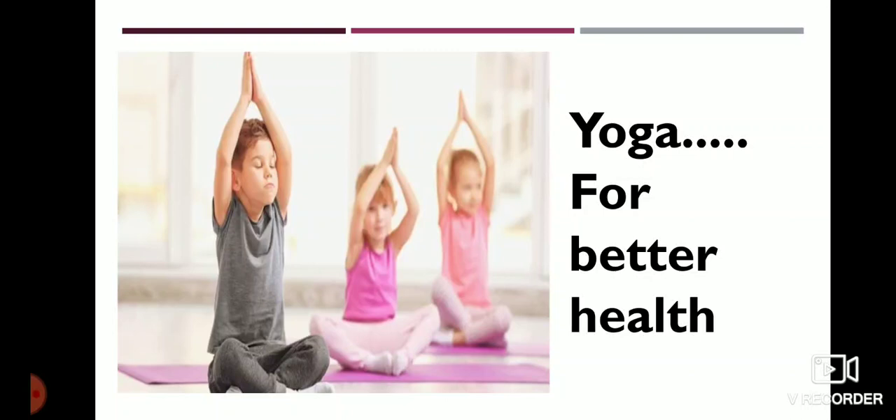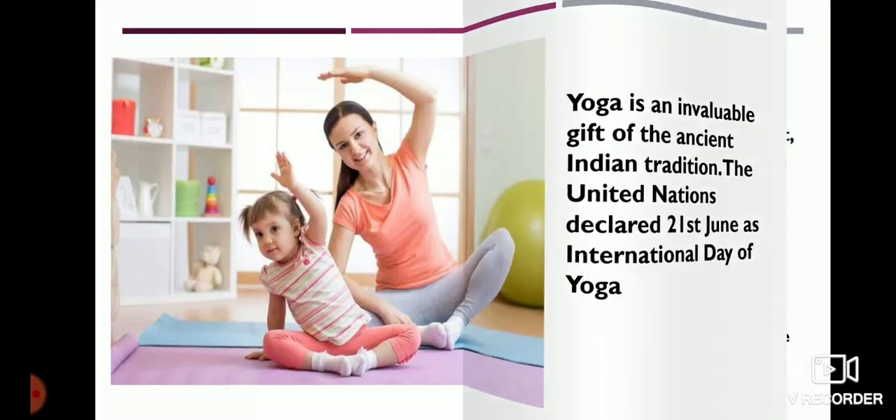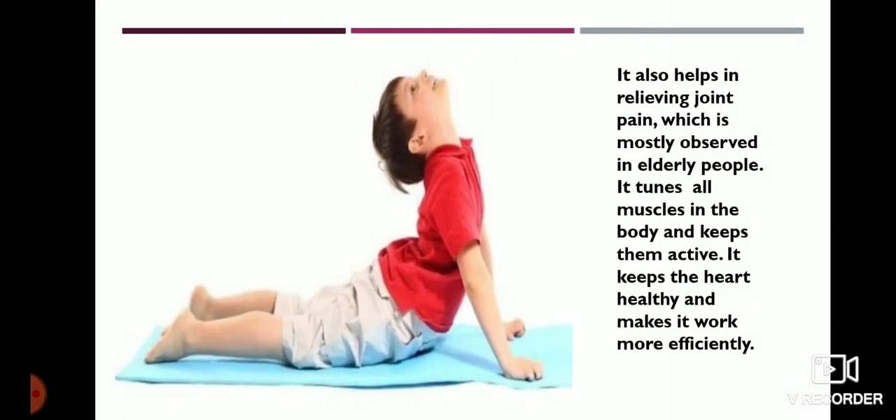Yoga is an invaluable gift of the ancient Indian tradition. The United Nations declared 21st June as International Day of Yoga. Yoga keeps a person healthy. It helps in keeping the backbone erect, enabling you to sit straight and not slouch. Many postures in yoga require you to lift your own weight, which helps in making the bones strong and helps ward off osteoporosis. It also helps in relieving joint pain, which is mostly observed in elderly people. It tunes all muscles in the body and keeps them active.